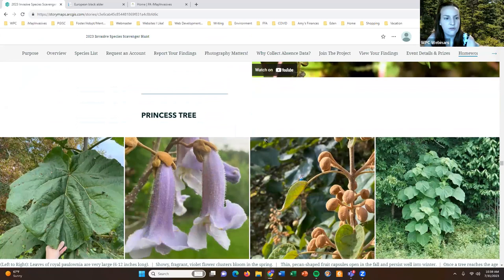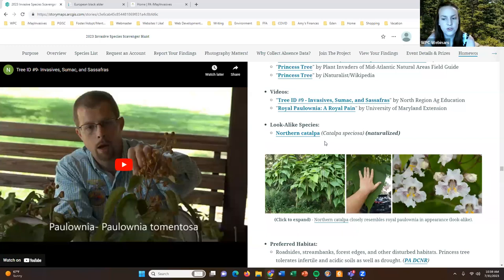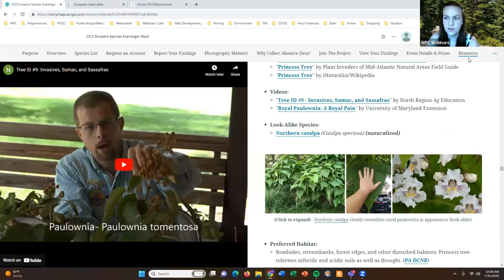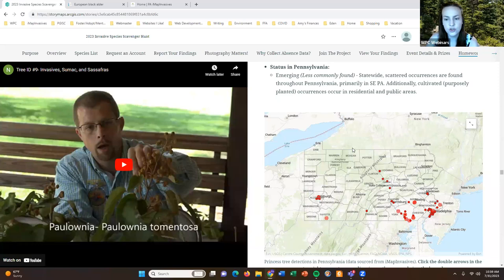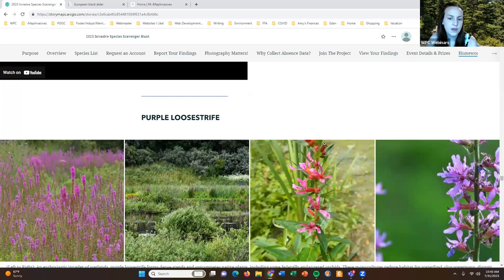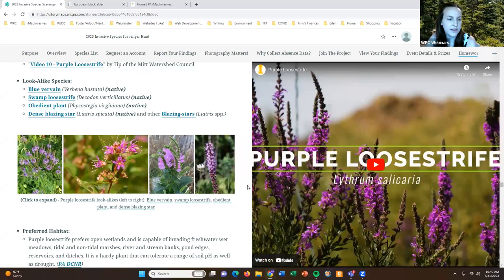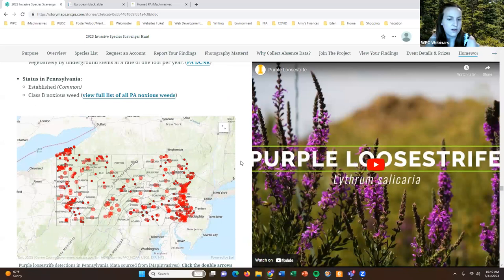We have princess tree — its lookalike is northern catalpa, and you can click on those images to see them better. This is more of an emerging species; as you can see from the distribution map it is not yet super prevalent across the whole state, but as we survey we may find it in places we're not aware of. Then purple loosestrife — you'll likely find this in more wet areas, and here are some of its lookalikes and its distribution map, showing it is unfortunately very common.